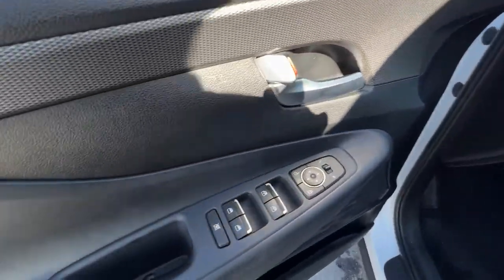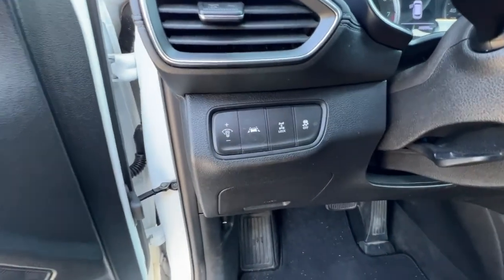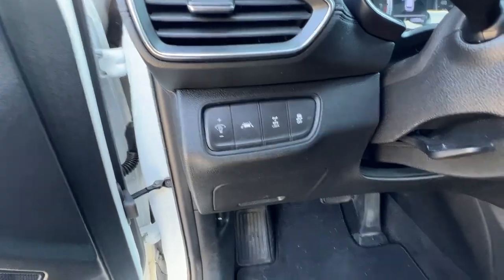Opening up the door, we've got our power locks, power windows, and power mirrors. Right over here we've got a bunch of other controls including your lane departure alert, locking differential, and traction control.